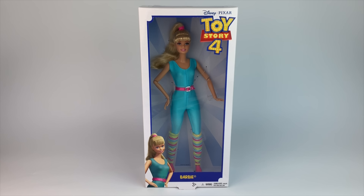Hello everyone, it's Mario. Welcome back to my channel. Today we're doing a review of the new Toy Story 4 Barbie. Now this doll is actually up for pre-order on Amazon, but I found her on eBay from a seller and that's why I have her early.